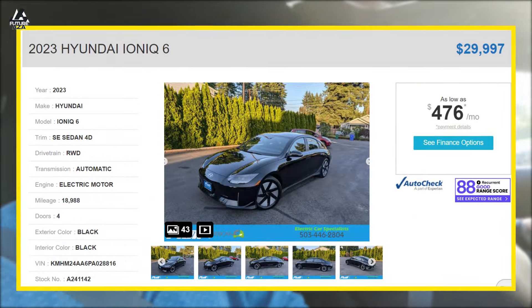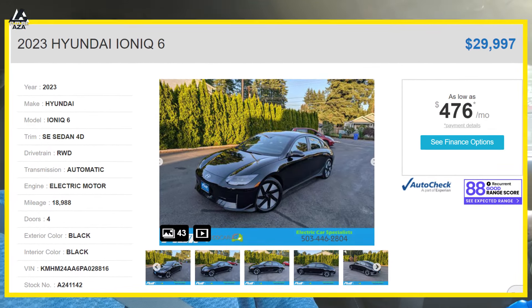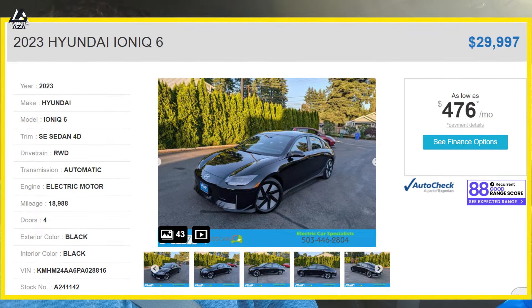What's this going for? This one is going for $29,997 — basically $30,000 for the most range and fastest charging on our lot. Does this qualify for the used EV incentive? There are a couple of rules it's breaking. The car has to be at least two years old, so 2023 is actually too new — it's got to be 2022 or older. And there's a price cap of $25,000 for that program.